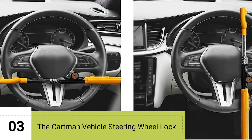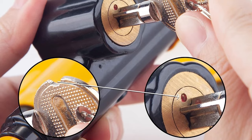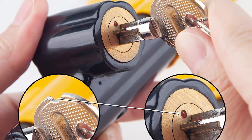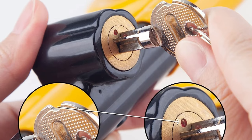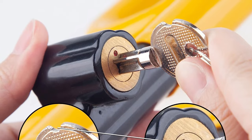Number 3: The Cartman Vehicle Steering Wheel Lock. It's a high-quality and reliable car anti-theft security device suitable for cars, trucks, vans, and SUVs. If you are still watching to this point, please give me a like — your support means a lot to me. Thank you.